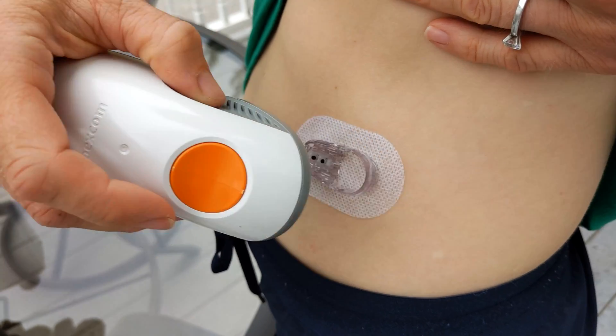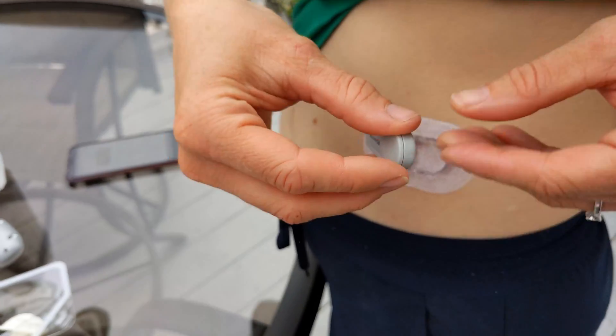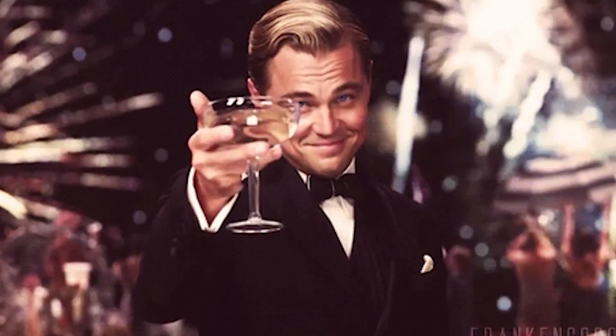I fasted for over 12 hours and haven't had any physical activity this morning, so now I can drink my pure sugar drink. I'm using a continuous glucose monitor to measure my blood glucose every 5 minutes. And now I'm going to sit tight for 2 hours so we can see the impact on my blood glucose.